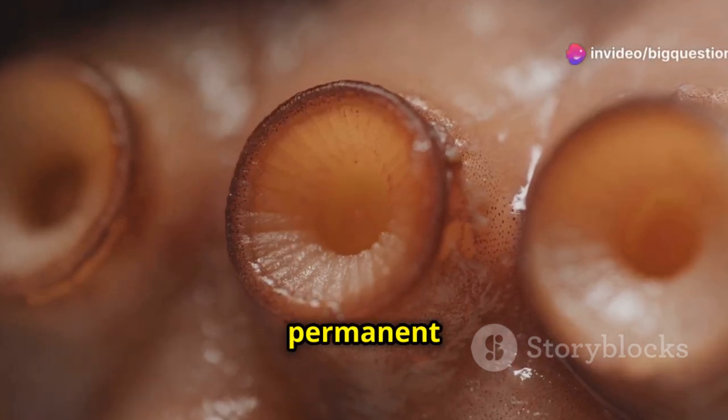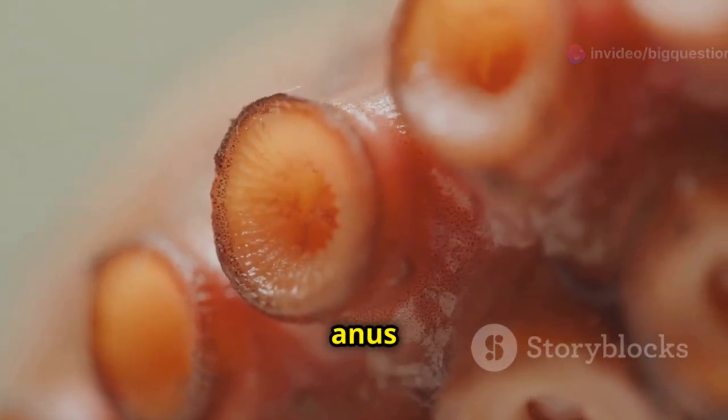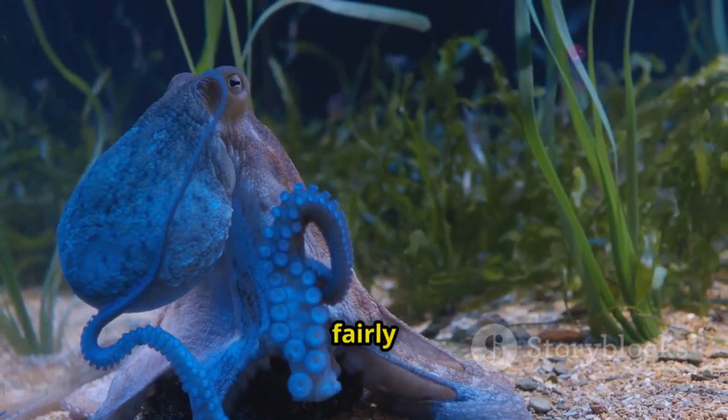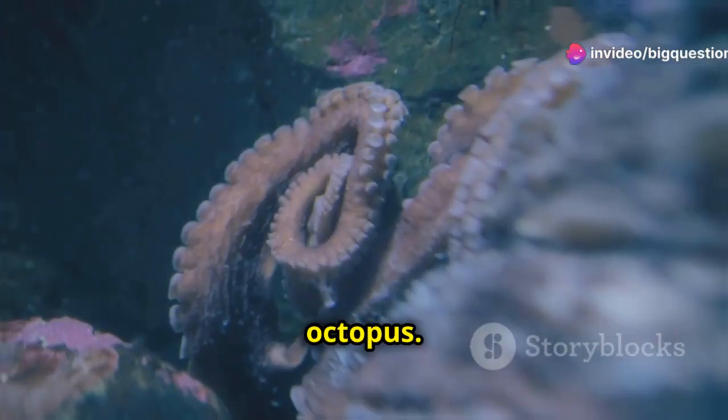Most complex organisms have a permanent hole for excreting waste, though there are exceptions like the warty comb jelly, which forms an anus only when nature calls. In bipeds and quadrupeds, the general vicinity of this orifice is fairly obvious. That isn't the case with the eight-armed octopus.